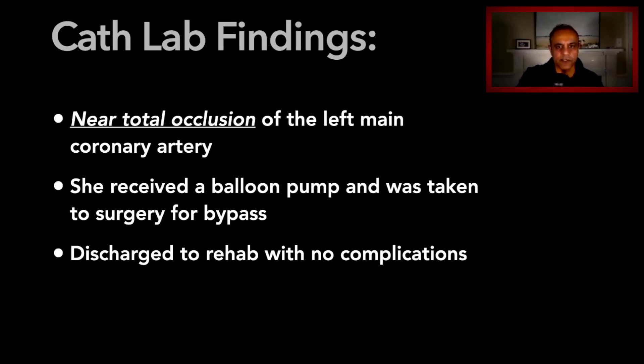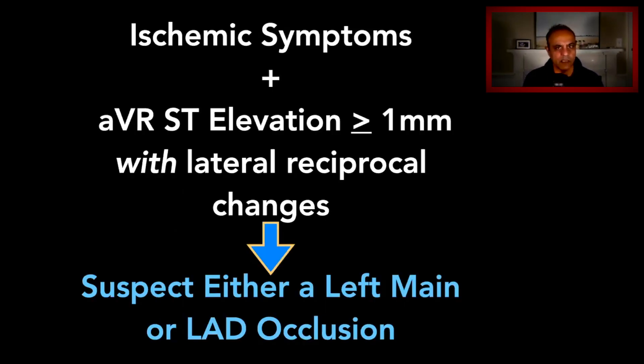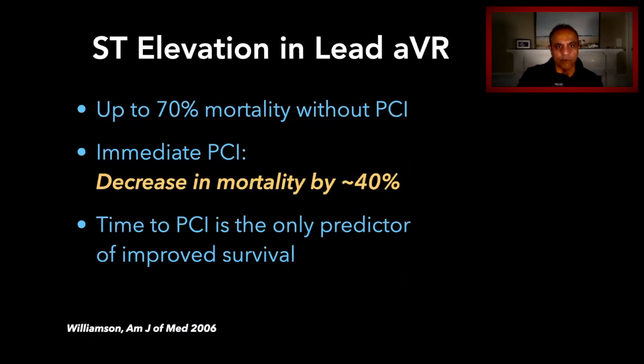She did well — she was discharged back to rehab and had a fair outcome without any complications. What can we learn from a case like this? When patients have ischemic symptoms — not necessarily chest pain, but ischemic symptoms — you should always look at AVR. Elevations of one millimeter or greater in AVR, and sometimes in V1, along with lateral reciprocal depressions, can indicate significant disease of the left main or the proximal LAD.